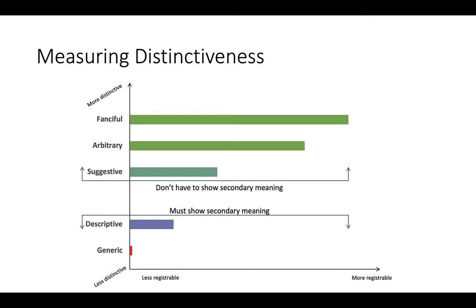In this picture, you will see a chart for measuring distinctiveness. When selecting a mark, it's best to select one that is arbitrary and fanciful. An example of an arbitrary mark is Apple for computers. Both arbitrary and fanciful marks are completely unrelated to the goods they adorn. A suggestive mark hints at or suggests the nature of the product or service without actually describing it. An example of a suggestive mark is Netflix for streaming services.